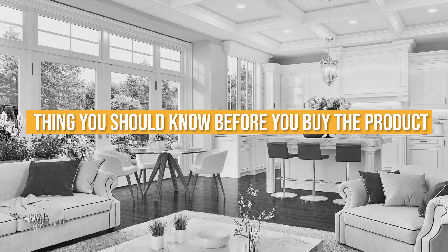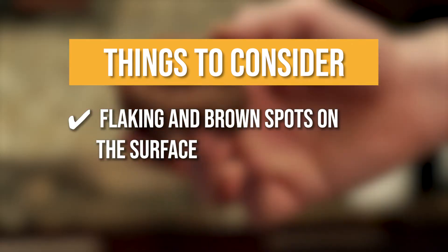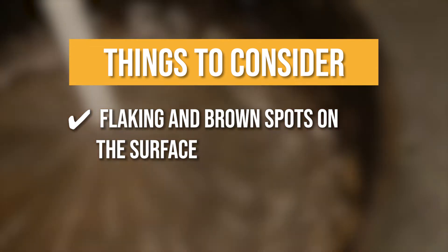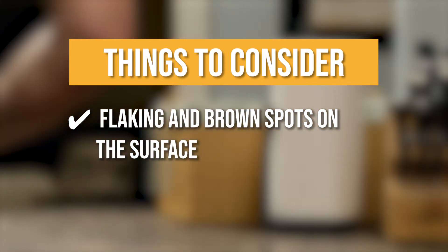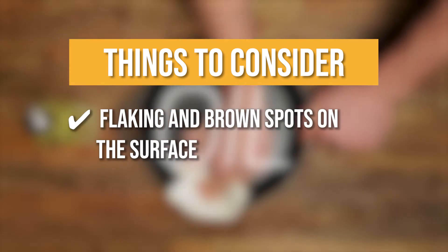Keeping all of that in mind, the thing you should know before you buy is flaking and brown spots on the surface. Due to the seasoning process of the product, the surface can sometimes flake and reveal a brownish color beneath. This is not rust, however, and it disappears completely with use.